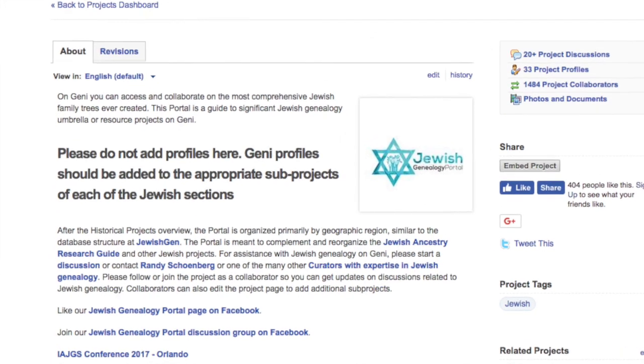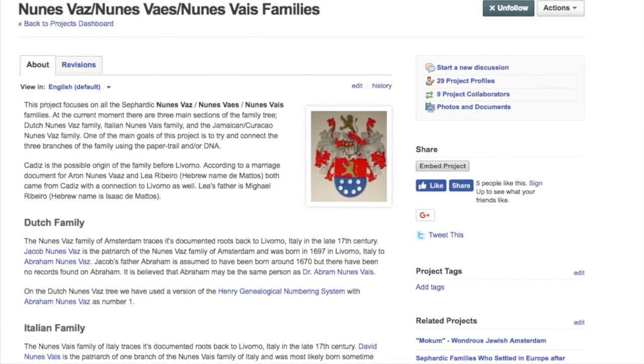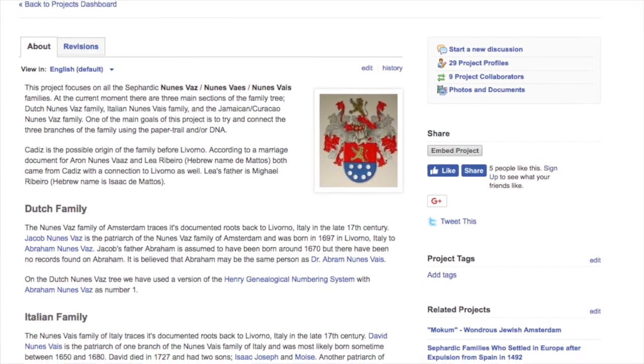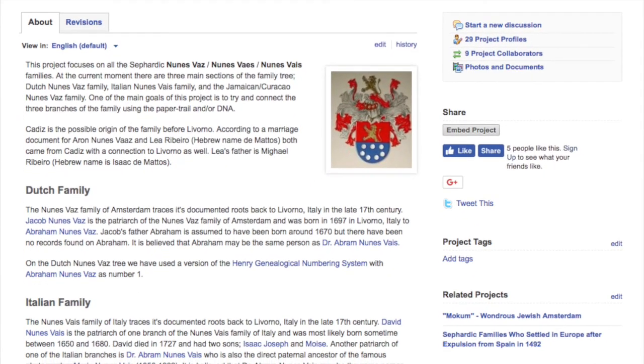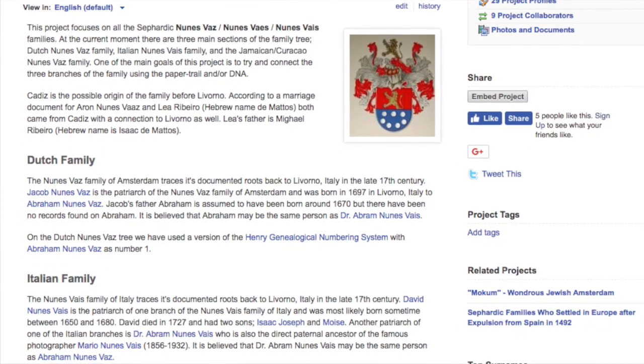If you've been working on Genie and have been collaborating with certain users on a specific topic, you can request that those users join your project. One of the things I really love about projects is they can act as a hub of information for research. There are some projects like the Jewish Genealogy Portal, which is a huge umbrella project that other Jewish genealogy projects connect to, with a listing of all of those. You can also have projects like the Nunes Vaz project I created, which goes into a specific family with different branches that have yet to be connected, and the About section explains the hypotheses of each connection between the trees, as well as what's known — something that can't easily be explained just by looking at a tree.